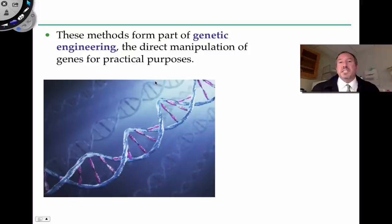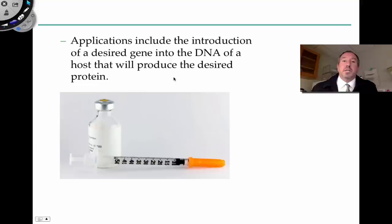This is kind of genetic engineering — the direct manipulation of genes for practical purposes. We're intending on moving the gene from one organism to another for a particular purpose. Let me start right out of the gate with one of the great triumphs of DNA cloning and genetic recombination.